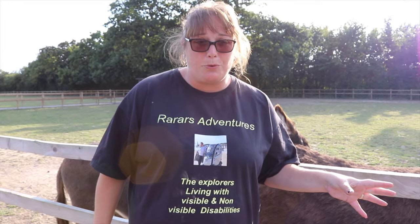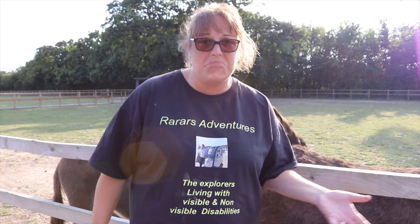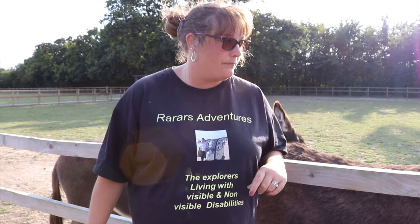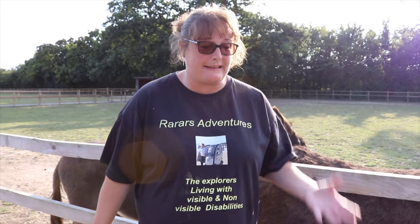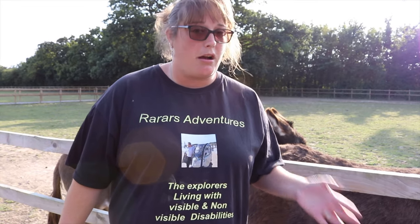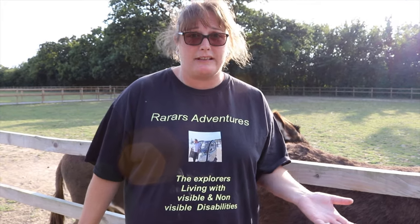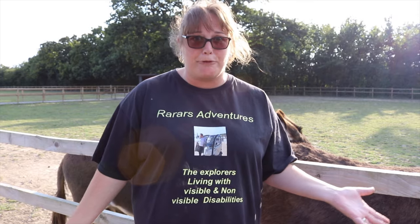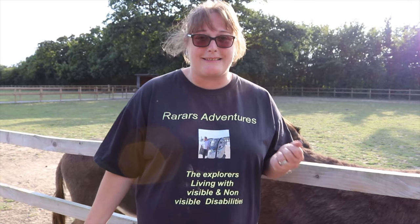It is disabled accessible — wheelchairs could get down here, the flooring is a bit stony but you could manage. The point is you get to see the donkeys, and if you can't get down their little path — which I personally think you would be able to — they will bring the donkey to you. So you can have a one-to-one with a donkey, which is brilliant. They do everything they can to make your visit as enjoyable as possible.